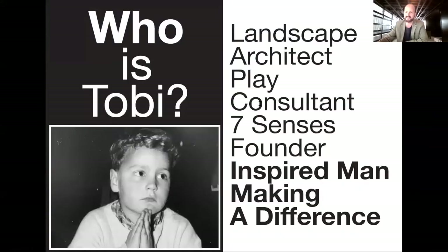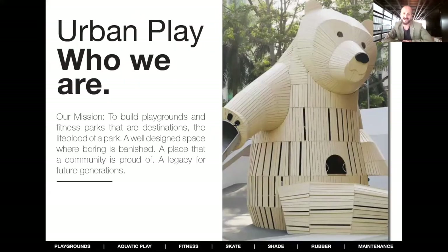My name is Tobias Wolbert from Germany. I studied in Hanover where my passion and final degree within landscape architecture was in sustainability. We had the sustainability expo there in 2000 with amazing eco-friendly houses and districts. I'm also the co-founder of the Seven Senses Foundation, and I work for Urban Play as a play consultant. Urban Play is really passionate about making parks destinations and bringing the whole community together to play and engage with nature.